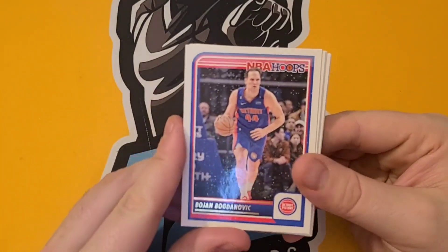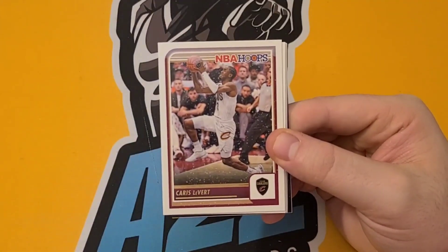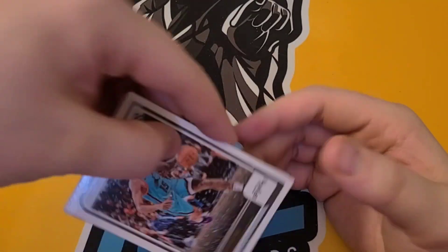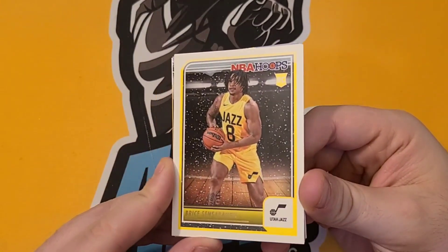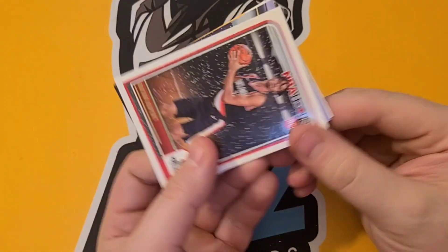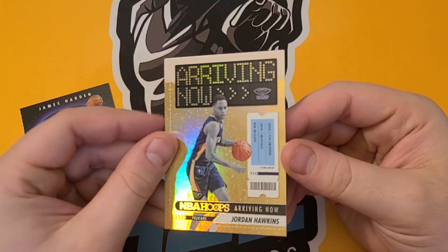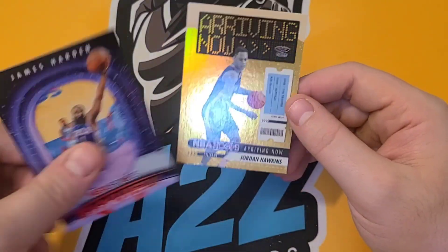We have Bogdanovic, Aaron Wiggins, Chris LeVert. Our first rookie is a Seth Lundy — Seth Lundy, hopefully I'm saying that right. Cameron Payne. We have a Bryce Sensabaugh — cool. Allen Iverson. We get more rookies in this pack — we have a Ryan Rupert Skyview, and a backwards foil of Jordan Hawkins — nice, that's a cool card. Arriving Now insert, Jordan Hawkins, cool foil there.